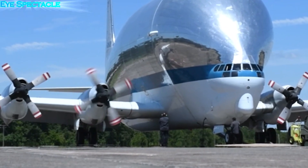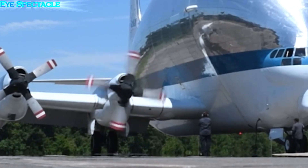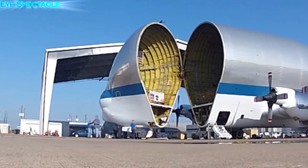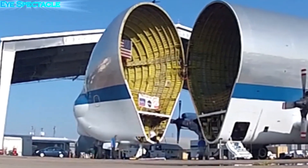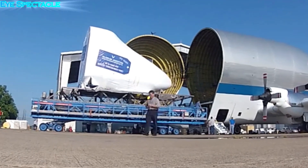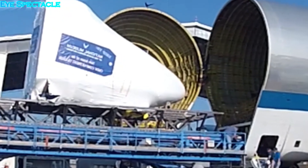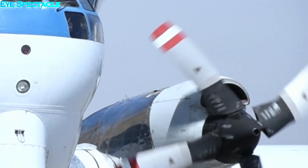Aerospace manufacturer Boeing faced a strange challenge — their newly developed Boeing 707, an innovative jet airliner, was too large to be transported by conventional means. Dismantling and shipping parts of an aircraft is expensive and time-consuming, and a more efficient solution was urgently needed.